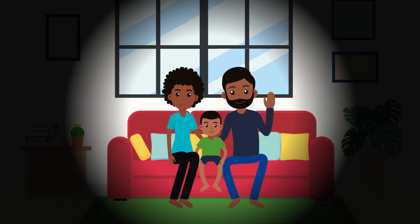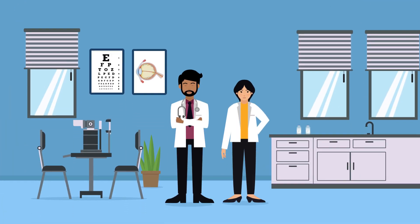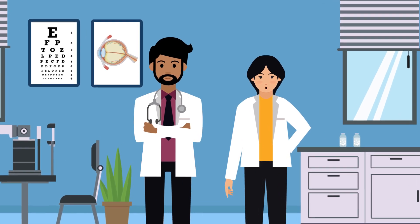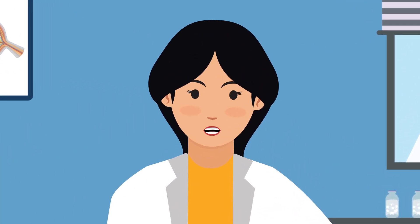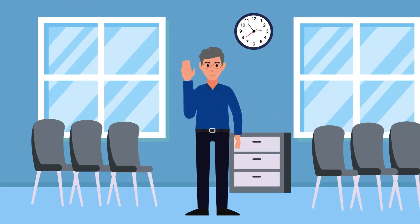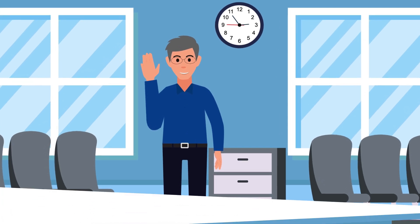Because pressure creeps up gradually and without noticeable symptoms, you might lose vision before you're even aware of a problem — that's the silent part. And if left untreated, it may cause blindness. A comprehensive eye exam is the best way to detect glaucoma.